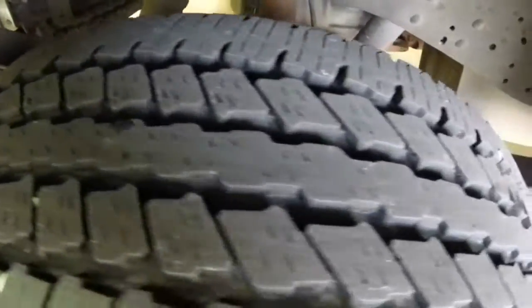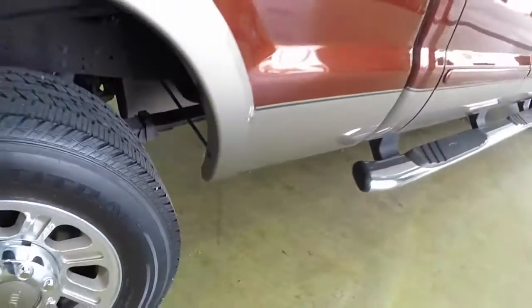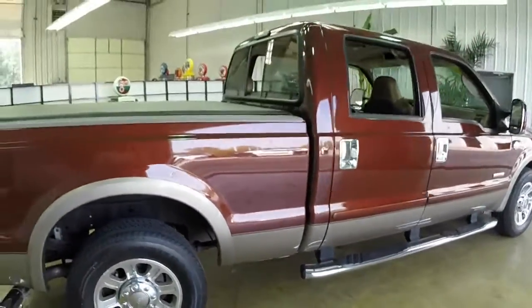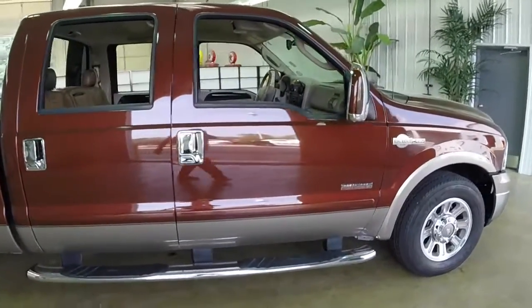This will show the tire tread on the rear tires as well as a little bit of the underbody. This vehicle does have the dual 78 amp-hour batteries and 110-amp heavy-duty alternator.